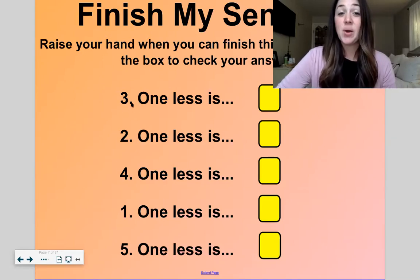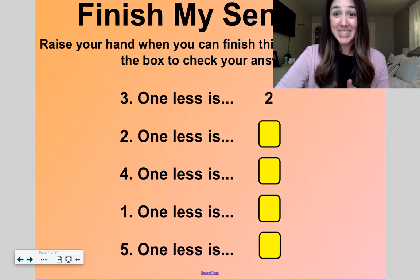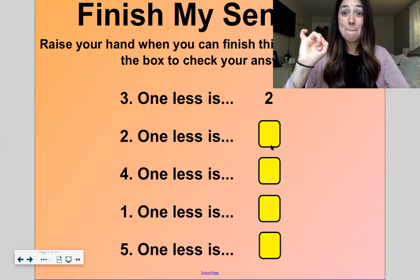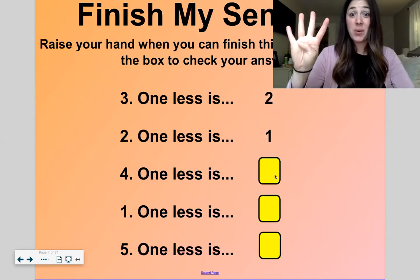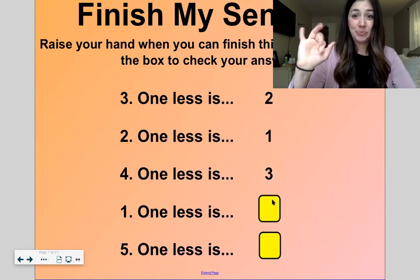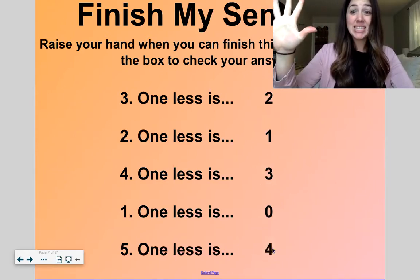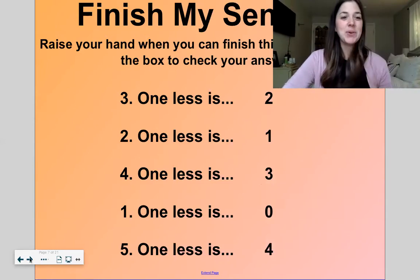Three — one less is two. Two — one less is one. Four — one less is three. One — one less is zero. Five — one less is four. Good work.